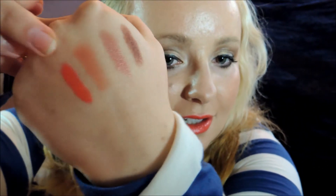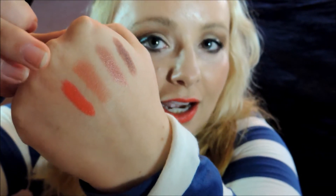Here is a swatch of it for you right there. As you can see, it's pretty bright. It's a very creamy, moisturizing lipstick.